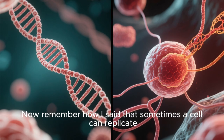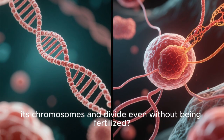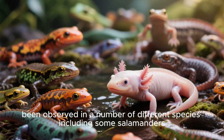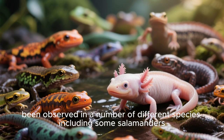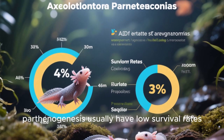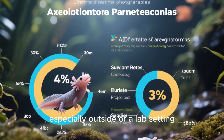Now, remember how I said that sometimes a cell can replicate its chromosomes and divide even without being fertilized? This process is called parthenogenesis, and it has actually been observed in a number of different species including some salamanders. Unfortunately, the offspring produced through parthenogenesis usually have low survival rates, especially outside of a lab setting.